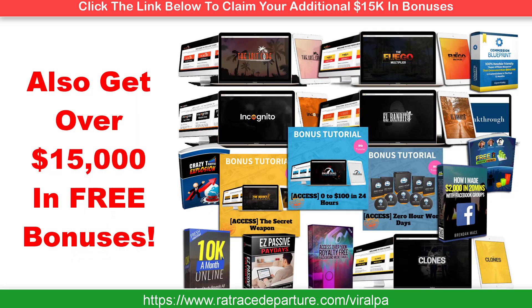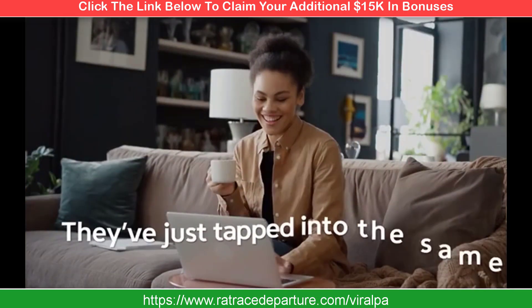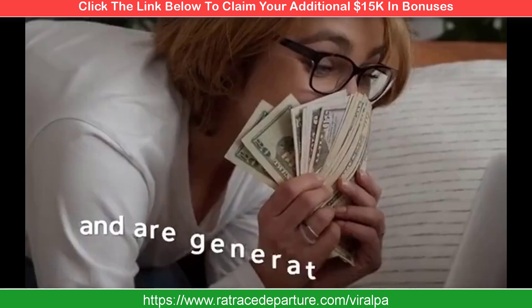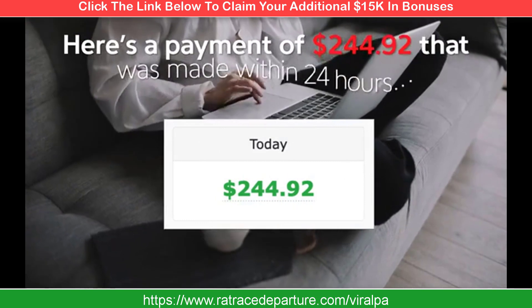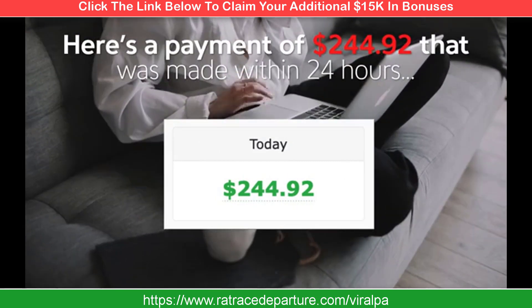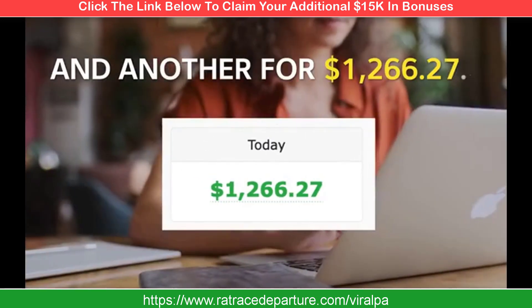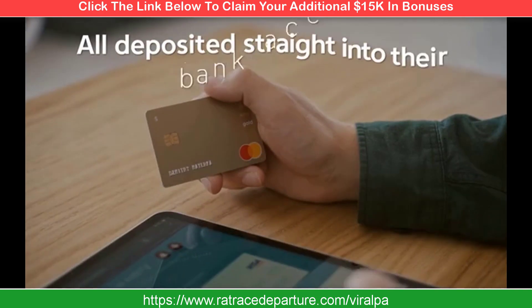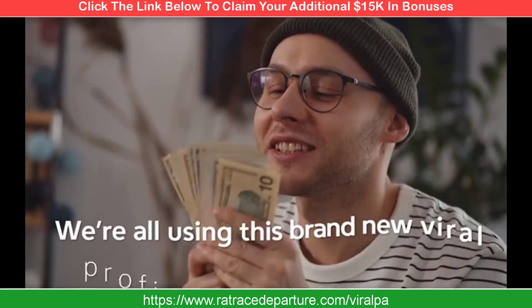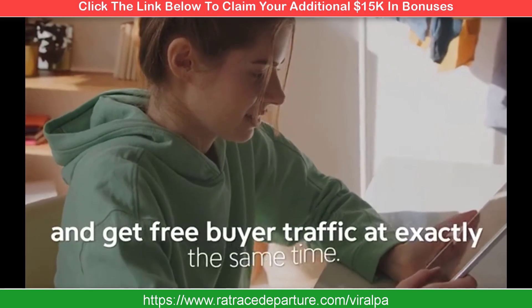My payments keep rolling in whenever I activate another viral site. What's even cooler is this is working for other people, including complete beginners, right now. They've just tapped into the same viral profit systems and are generating consistently daily profits for themselves. Here's a payment of $244.92 that was made within 24 hours, and another $486.12, and another $1,266.27 — all deposited straight into their bank accounts. We're all using this brand new viral profit app to generate commissions and get free buyer traffic at the exact same time.